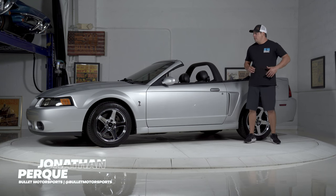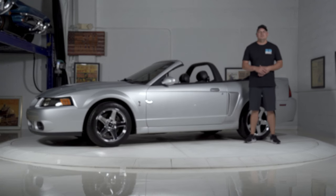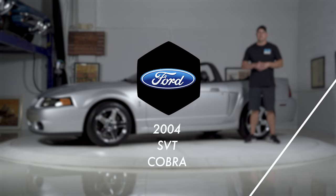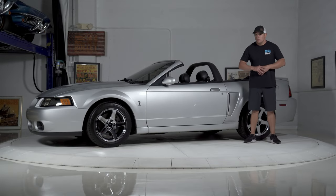Hey guys, it's Jonathan from Bullitt Motorsports. Right behind me we have another Ford Mustang. This is a 2004 Cobra. So this has the 32-valve, 4.6-liter with an Eaton supercharger on it. So it winds when you're going through the gears. It is a beautiful sound.